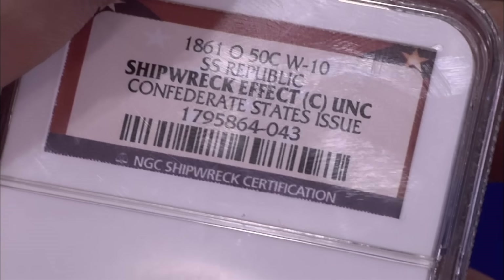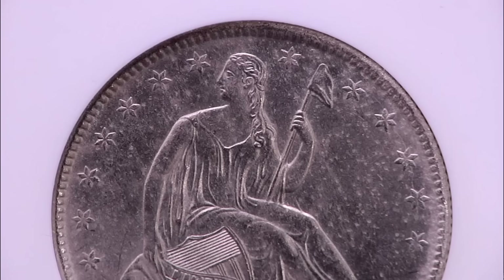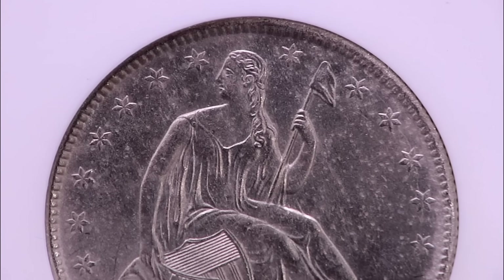They discovered it in 2003 and started bringing items up in 2005. When they brought them up, they all had damage — this thing was in saltwater for a long time. There's some corrosion on the coin, but to me that's what gives it prominence — the saltwater interaction effect. You know for sure that it was buried at sea.